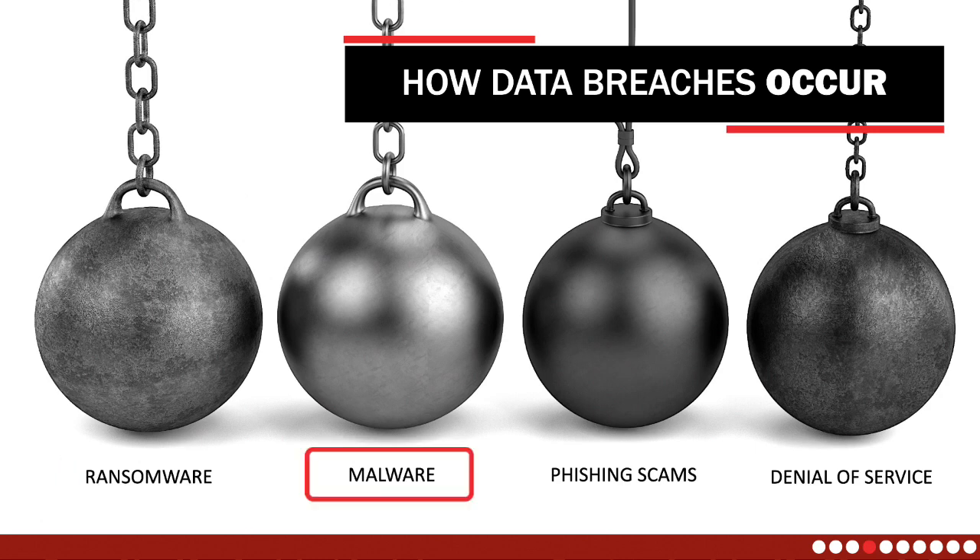Malware infiltrates your computer systems to extract sensitive information or disrupt system functions. Its various forms — such as viruses and worms — can be spread through infected emails, websites, or software downloads. Given the insidious nature of malware, you must be vigilant and use effective security measures such as strong antivirus and anti-malware to combat these evolving threats.